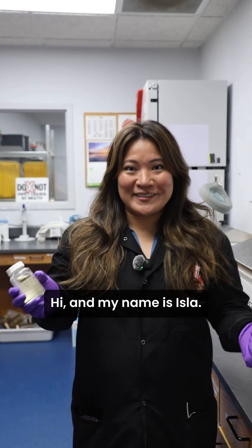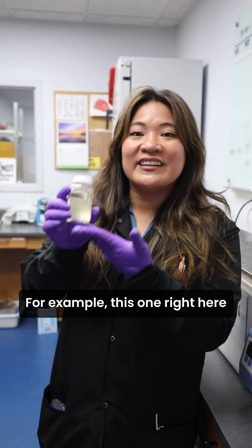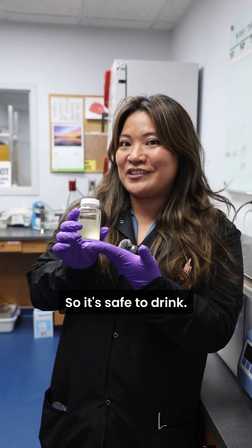Hi, my name is Isla. We also do testing on drinking water samples. For example, this one right here — it is a drinking water sample and it's clear from bacteria, so it's safe to drink.